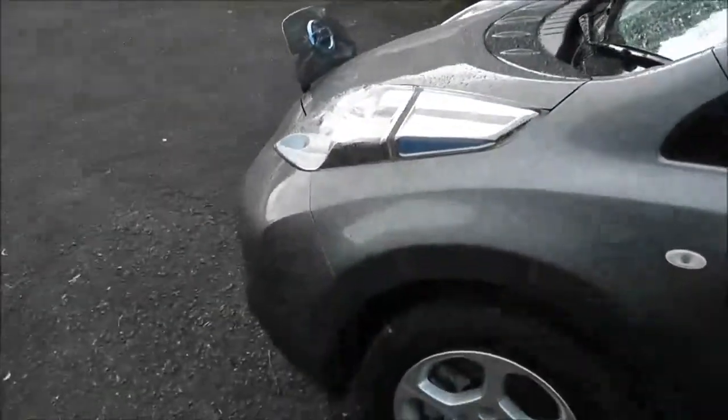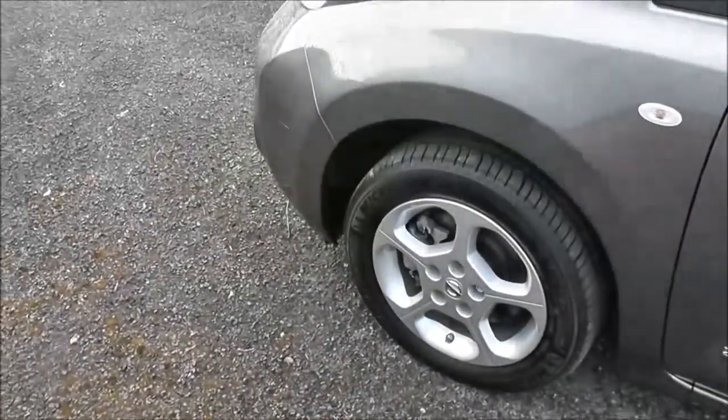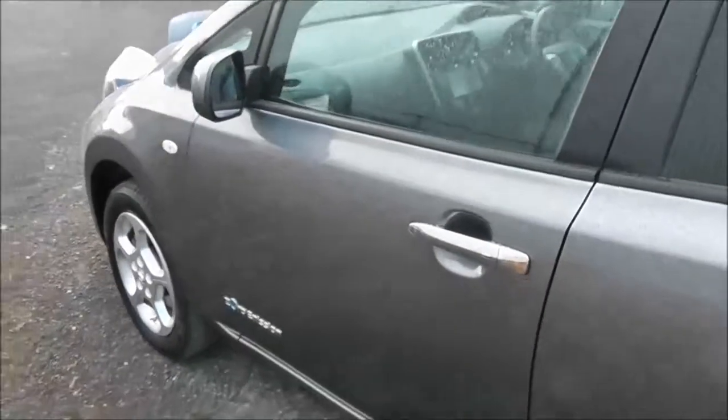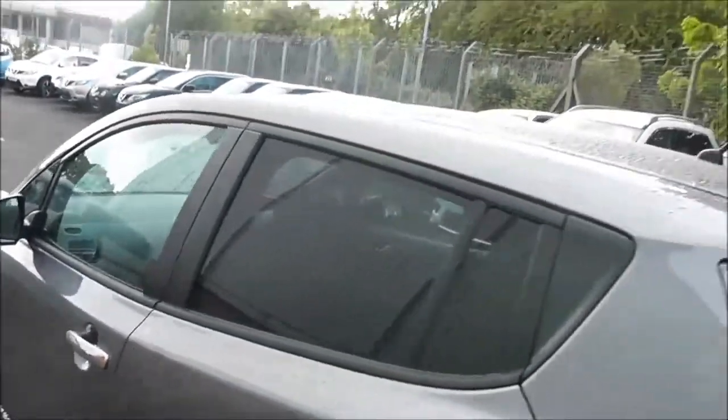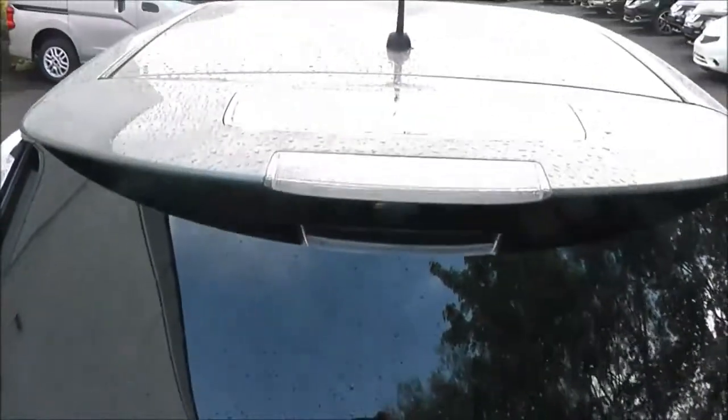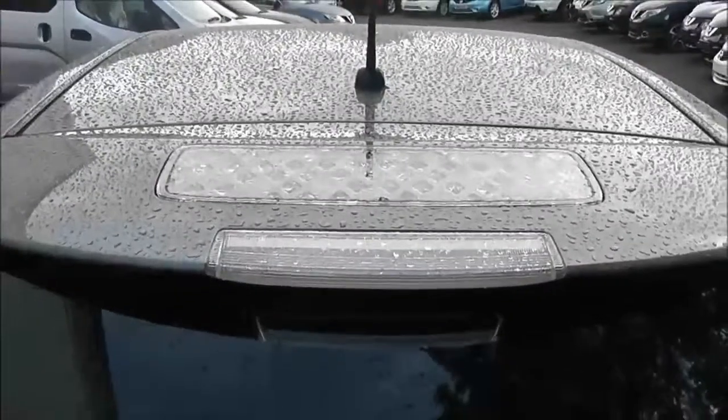It's got 16-inch alloys, body-coloured door mirrors and chrome door handles with keyless entry, rear privacy glass, and a body-coloured rear roof spoiler. Integrated into that roof spoiler we've got a solar panel to help run some of the electrical features.